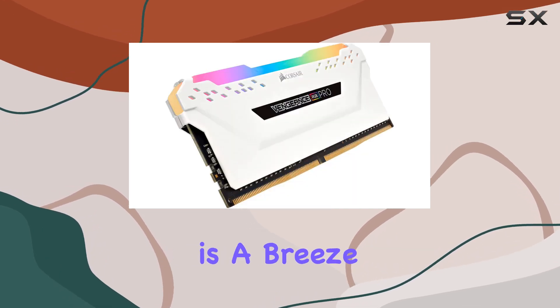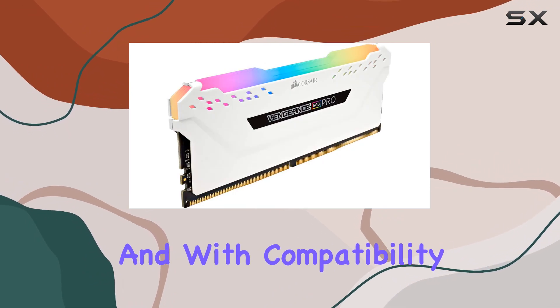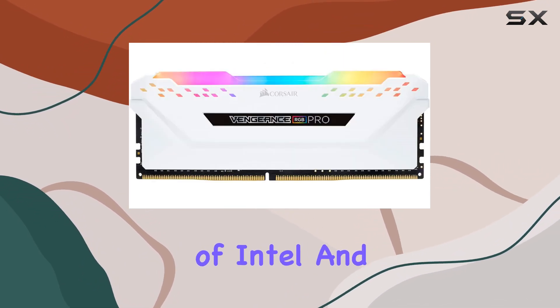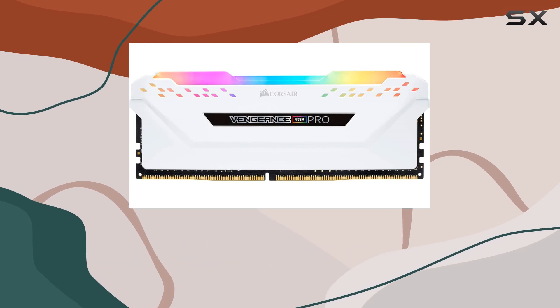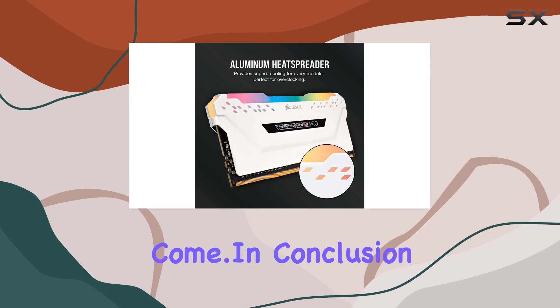Installation is a breeze, requiring no extra wires or cables for a clean and seamless setup. And with compatibility across a range of Intel and AMD DDR4 motherboards, you can trust that your investment will be future-proofed for years to come.